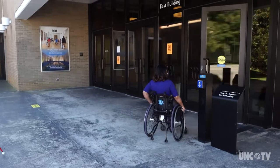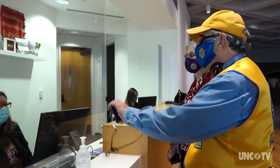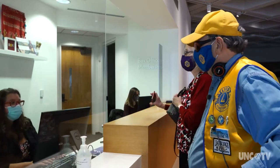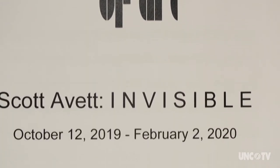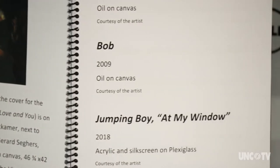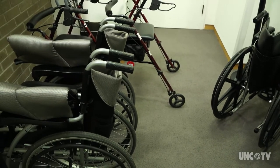Museums provide many kinds of services and accommodations that you may want to use, such as timed tickets displaying on your phone. At the North Carolina Museum of Art, we work to make our buildings and our programs fully accessible for all. We provide Americans with Disabilities Act accommodations, audio description and American Sign Language tours, and we always have sanitized wheelchairs and walkers that you're able to check out. You can always check our website or feel free to give us a call to find out what's available.